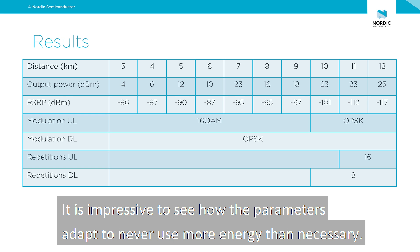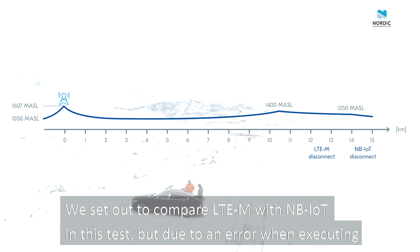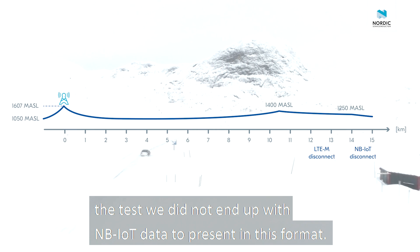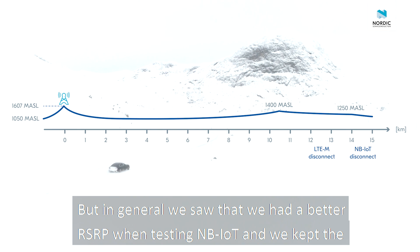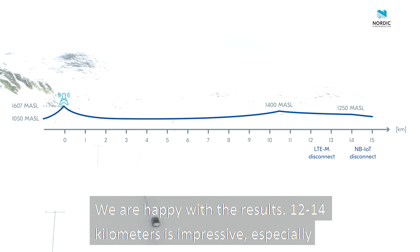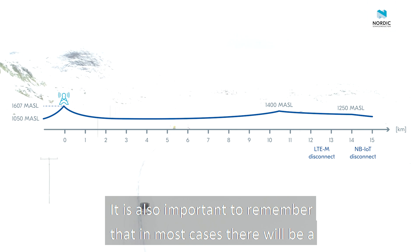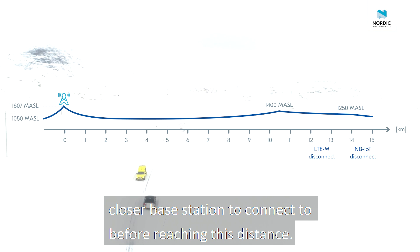It is impressive to see how the parameters adapt to never use more energy than necessary. We set out to compare LTE-M with NB-IoT in this test, but due to an error when executing the test we did not end up with NB-IoT data in a comparable format. In general we saw a better RSRP when testing NB-IoT and we kept the connection 14 km away from the base station. We are happy with the results — 12 to 14 km is impressive, especially keeping in mind that these are low-power technologies. It is also important to remember that in most cases there will be a closer base station to connect to before reaching this distance.